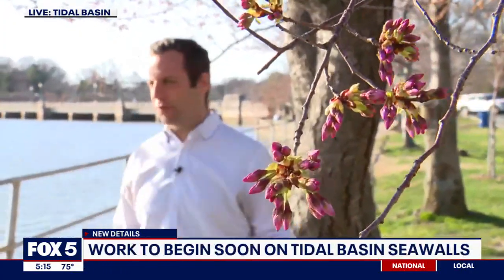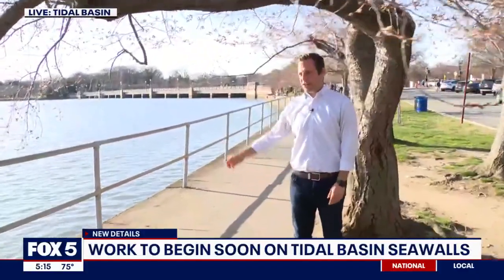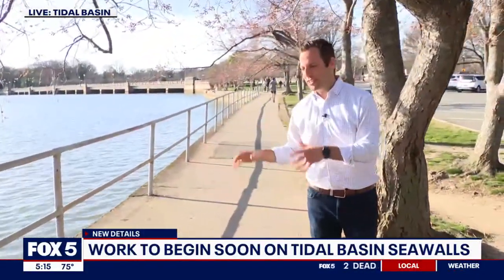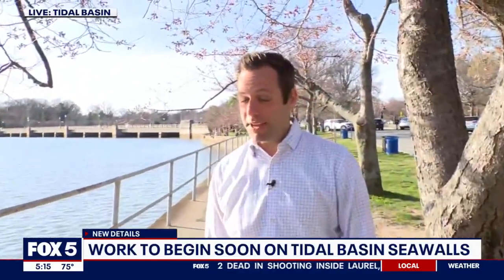Good evening. For all the beauty of these cherry blossom trees when they are in peak bloom, when it comes to the rest of the Tidal Basin, usually it ain't pretty. There's been issues with flooding. The sidewalks are narrow and crumbling a bit as well. Big fixes are on the way.